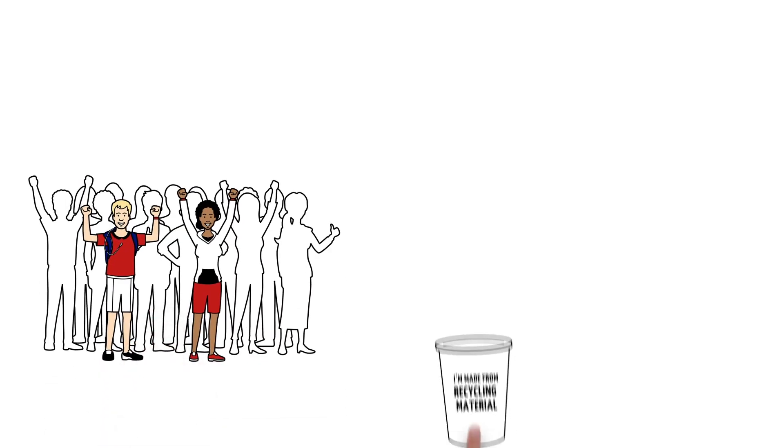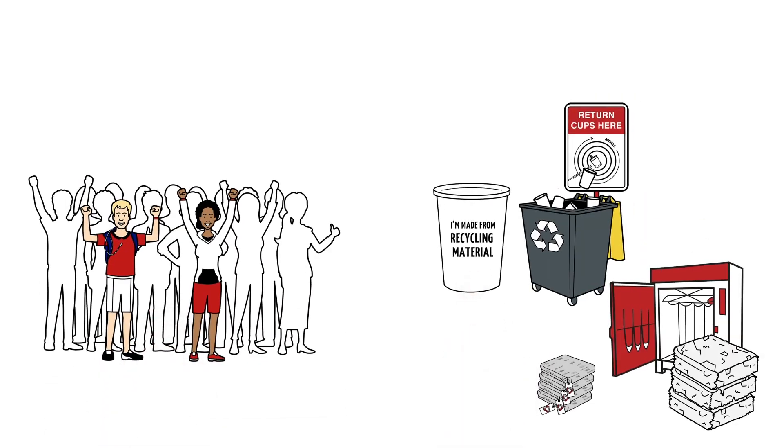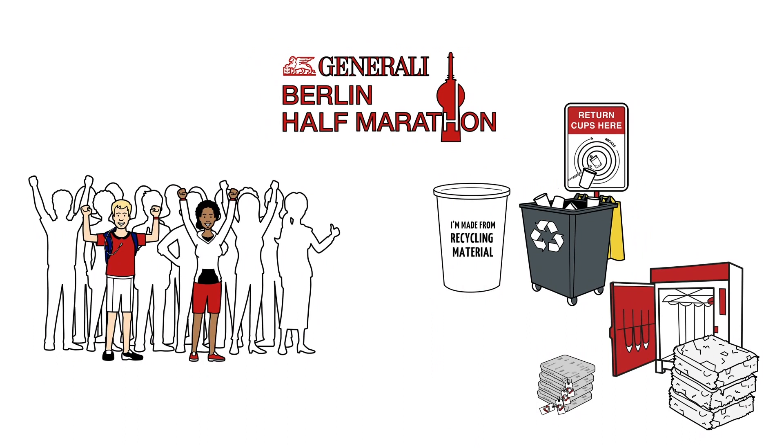Working together to be more sustainable. Recycling at the Generale Berlin Half Marathon. In line with the motto of follow the green line, let's be greener together.